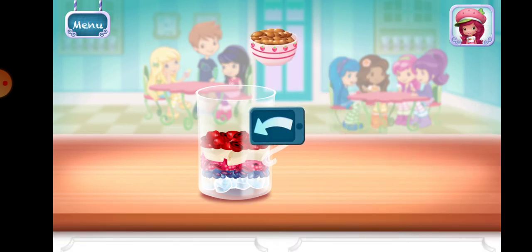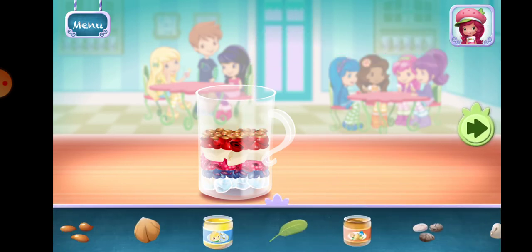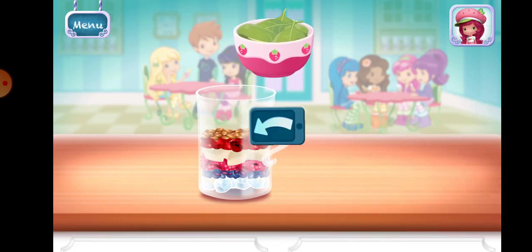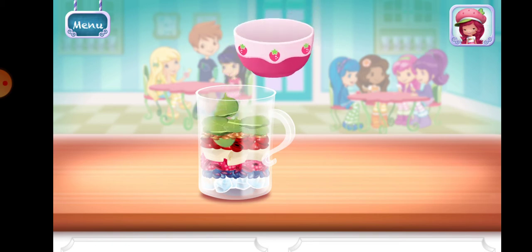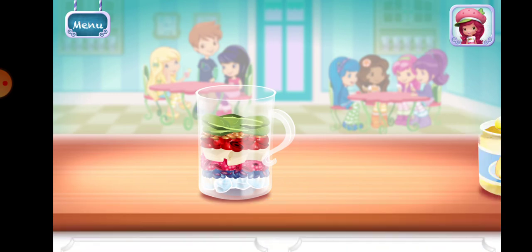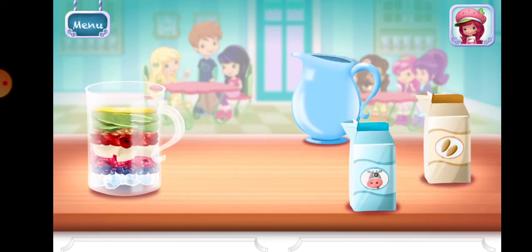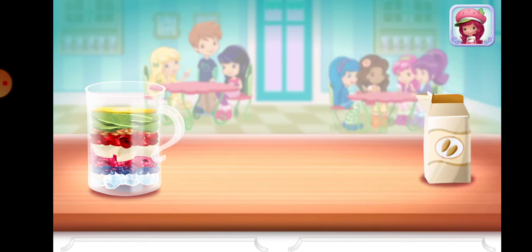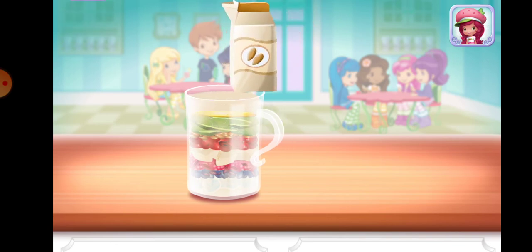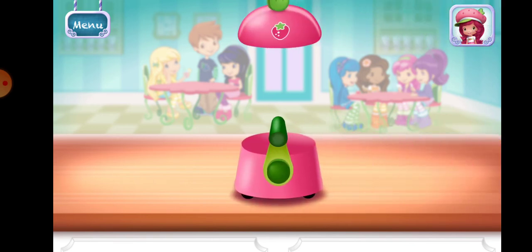Move it over the blend tilt to pour it into the blender. Baby Spinach. Honey. Add liquid before blending. You can choose milk, almond milk, or water. Keep blending until the mixture is nice and smooth.